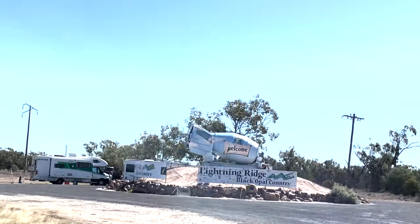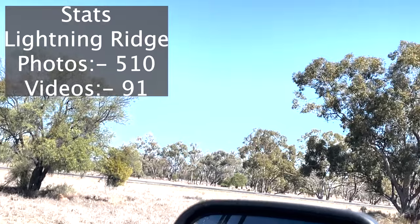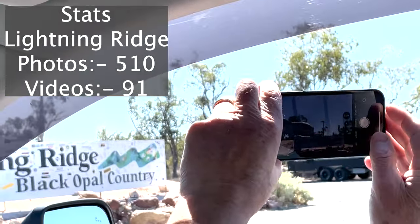Thought I might give you some stats on how much goes into a video we make: 510 photos and 91 videos, and approximately 1 hour per minute goes into editing. And there Gil is taking photo number 1 of the 510. Well done, babe.